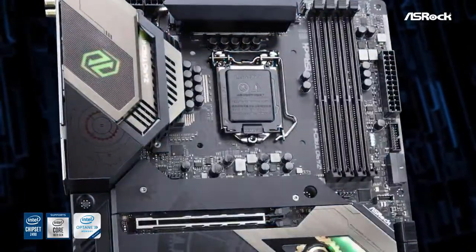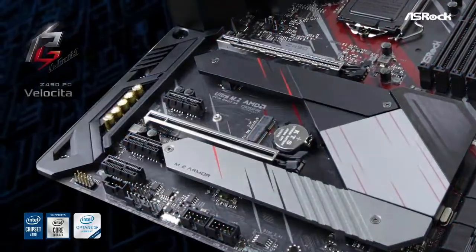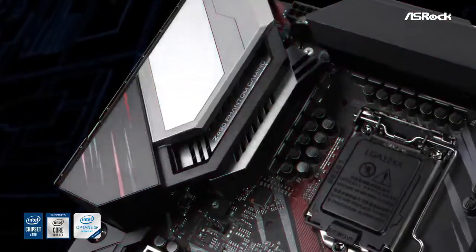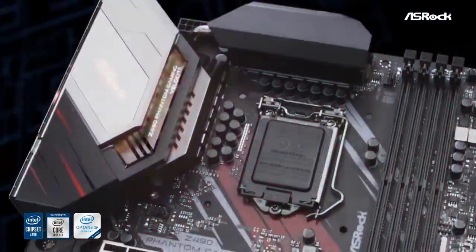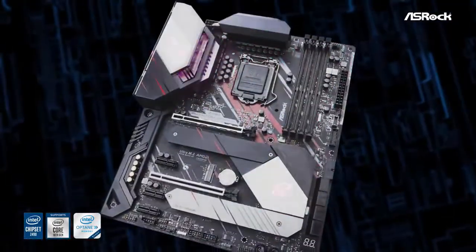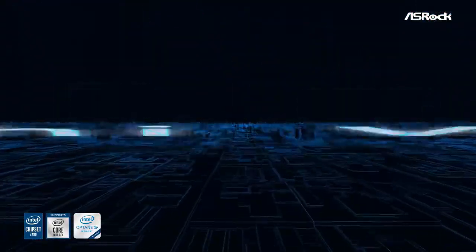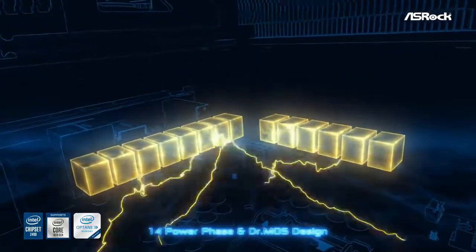Keeping thermals under control is also aided by a couple of small fans attached to the top heatsink and a metal heat pipe running between the two. As expected from a high-quality motherboard, the Z490 Taichi's networking features may come across as slightly disappointing — ASRock chose to equip this board with Realtek's Dragon NIC, which is currently being widely used on mid-range and high-end motherboards.